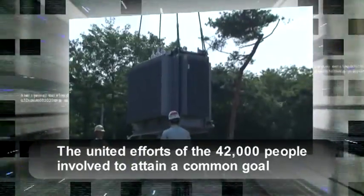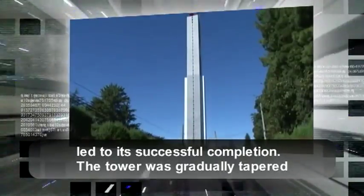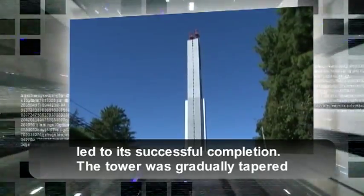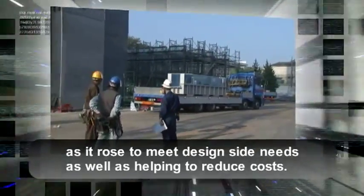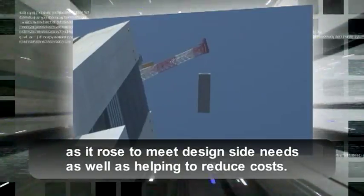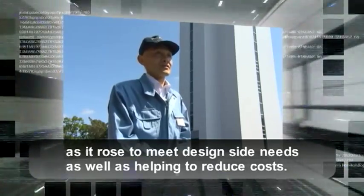From March two years ago through February of this year, we counted the total number of workers — over 42,000 in all. There was a real sense of unity among those people to build this structure; we worked together with the construction company as one. A key achievement was the distinctive tapered form of the building, which satisfied the design requirements while also keeping costs down.